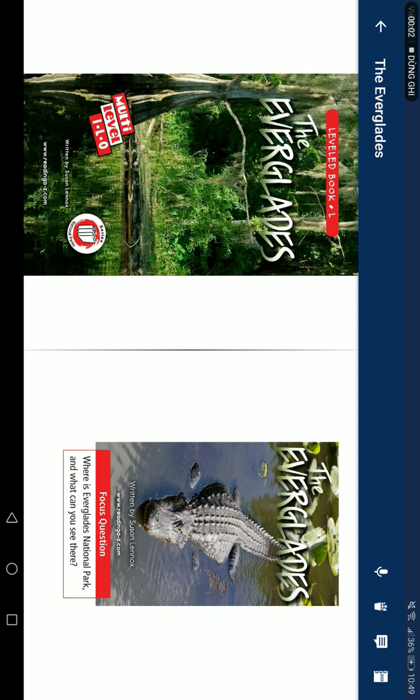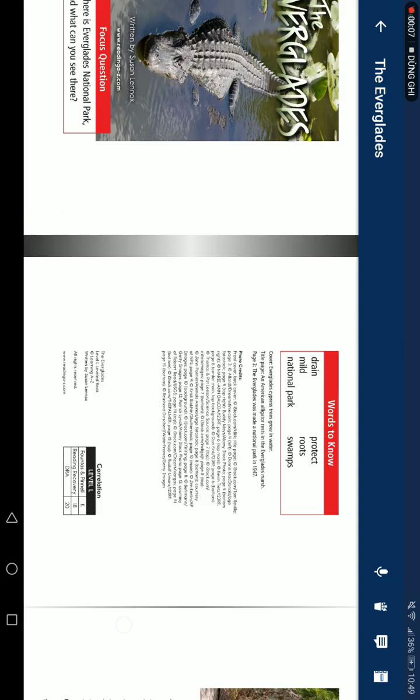The Everglades, by Susan Reynolds. For this question: where is Everglades National Park, and what can you see there?